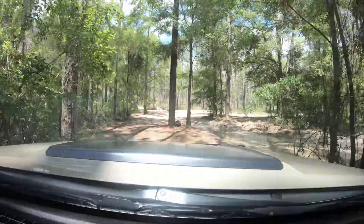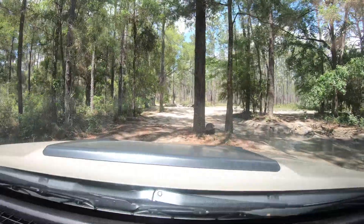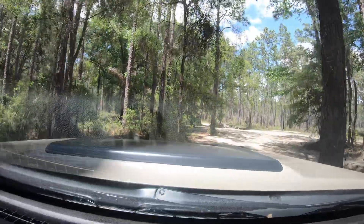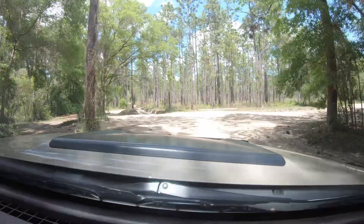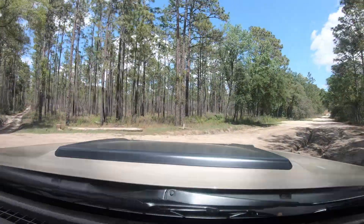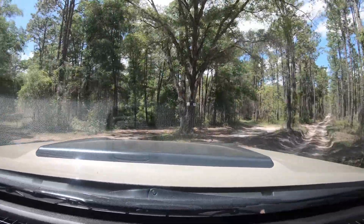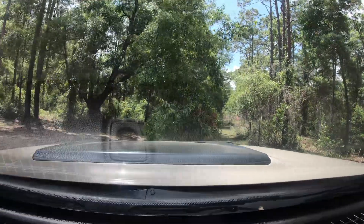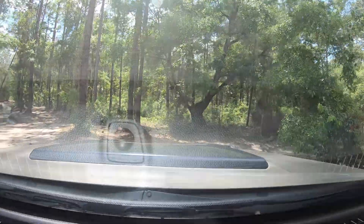That thing is still recording — let's make sure it's still recording. Yep, it's still recording. I see red — it's working. I just want to make sure. We'll turn around. There's mud coming off the tire. Alright, what I want to do though is let's do an Instagram Live.